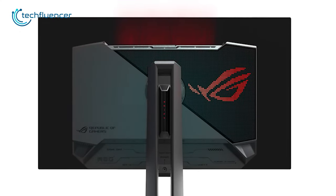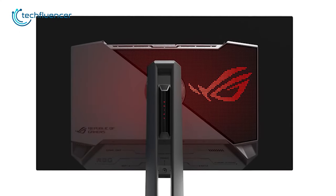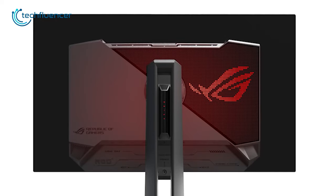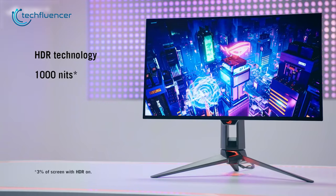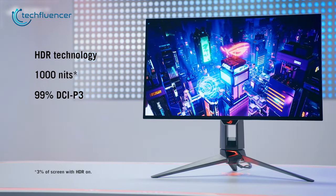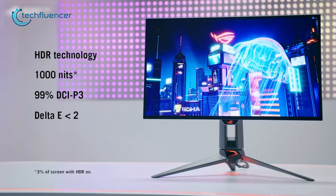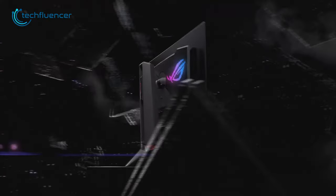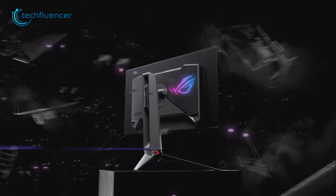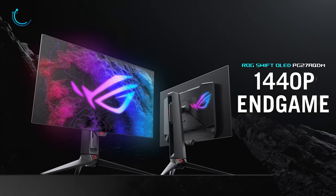The gaming aesthetic on the back looks quite stunning as it perfectly resembles the ROG branding. And what's even more impressive, the display is capable of hitting as high as 1,000 nits of peak brightness with 99% DCI-P3 color space. The Swift PG27AQDM is a pretty impressive 1440p OLED gaming monitor that is packed with features and stunning visuals.